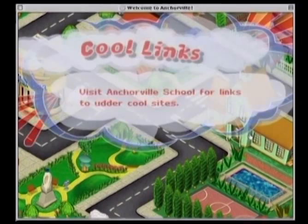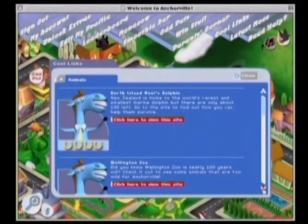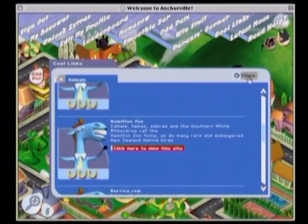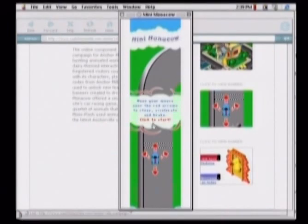Anchorville School offers fun and educational links to sites outside Anchorville. An emphasis is placed on sites combining a high degree of interactivity with educational content. An innovative online advertising campaign drove traffic to the site with screen invasions by Anchorville characters and mini-previews of Anchorville games.